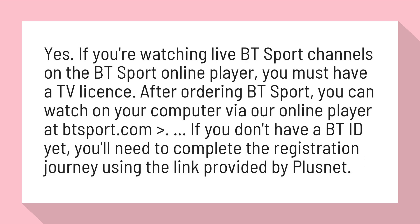If you don't have a BT ID yet, you'll need to complete the registration journey using the link provided by Plusnet.